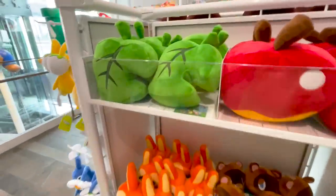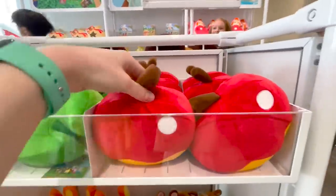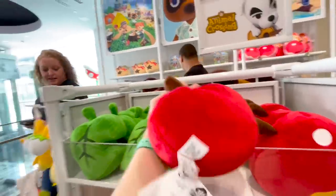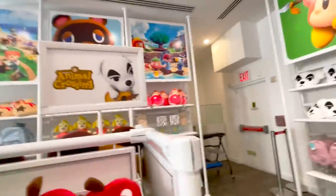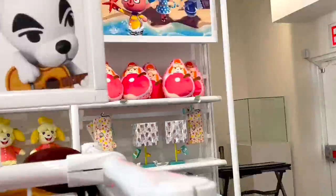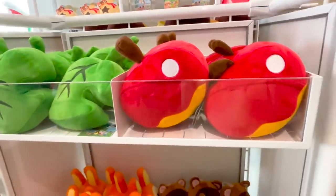Here are some more Animal Crossing plushies — the classic leaf, I already got the leaf but there it is. The apple — again I don't know why they chose the mascot fruit as an apple. The peach is obviously superior, I don't understand. Why does Isabelle just love apples that much? We all have to suffer with an apple. I'm allergic to apples, so sad. Hard pass.